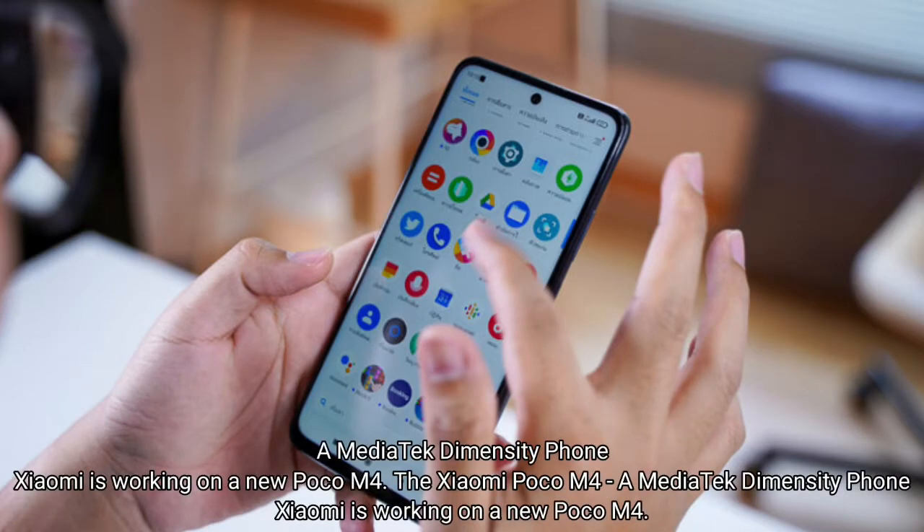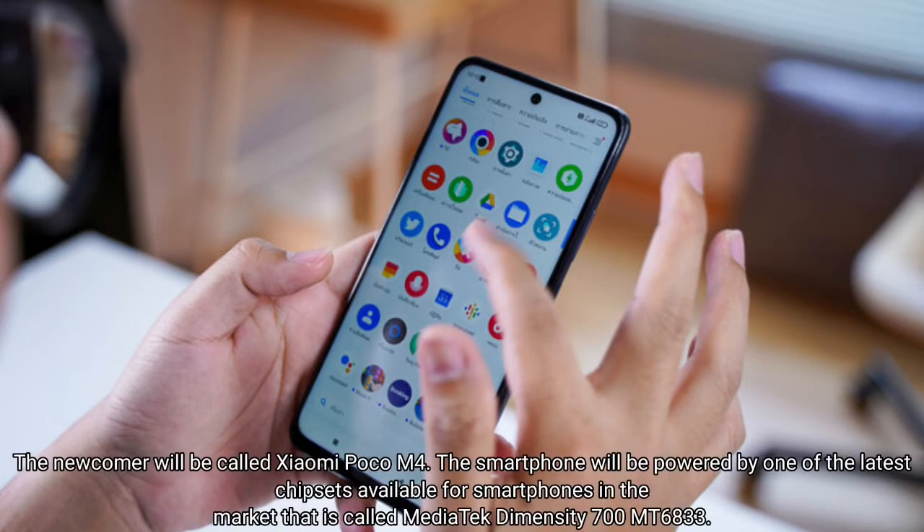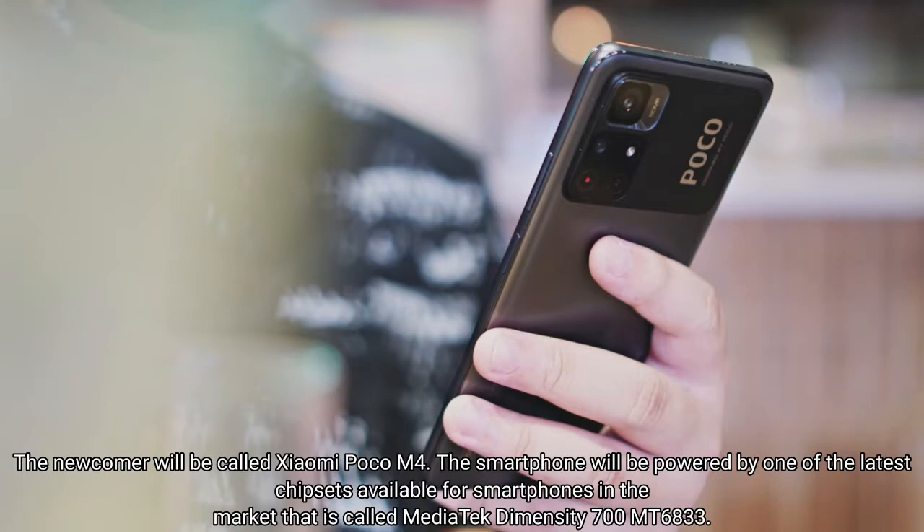Xiaomi is working on a new Poco M4 — a MediaTek Dimensity phone. The Chinese company Xiaomi is unveiling a new smartphone in its Poco series. The coming smartphone will be a mid-ranger and will be launched soon in the market, and will be called Xiaomi Poco M4.